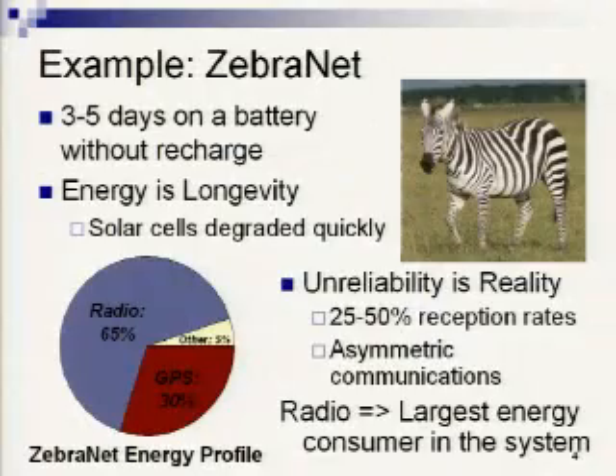To drive this point home, I'll pull up ZebraNet — we deployed a sparse mobile network of GPS-enabled collars to track animal migrations in ways not possible before. We went out to Princeton's land in Kenya and put out a handful of collars that periodically flood information from collar to collar and propagate data back across the network. Given the high-energy GPS peripheral and high-energy radio communications, in the lab we were only going to see about three to five days on just a battery without any recharge.